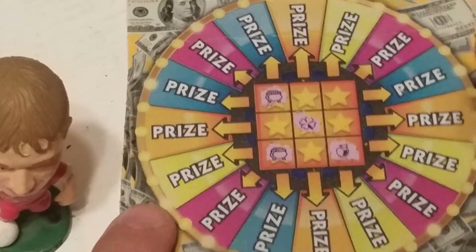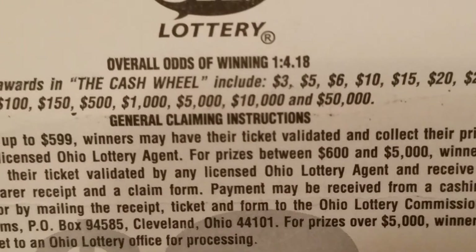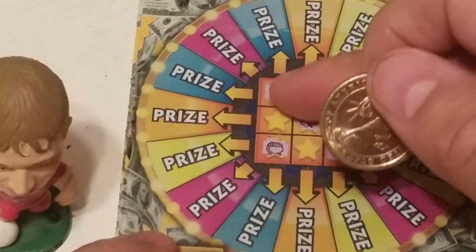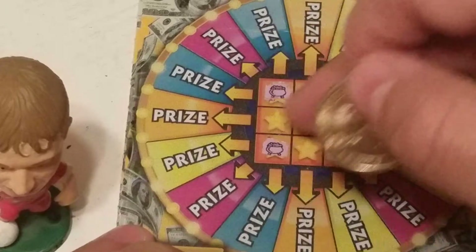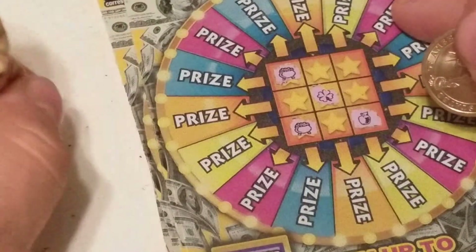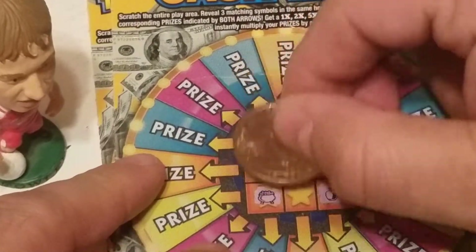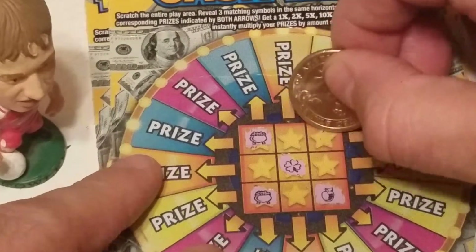Cash Wheel ticket number 33. The odds are 1 out of 4.18. You have to match like symbols on the prize grid to win any of these prizes, and there's a multiplier if you win. And here's Robbie making sure everything's okay. So I scratched here and I have a pot of gold and a pot of gold, a clover, and an apple. We'll scratch up here and see what happens.